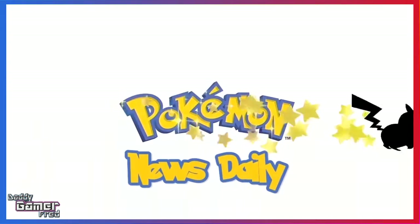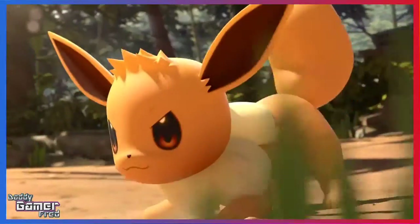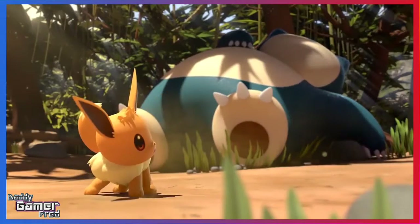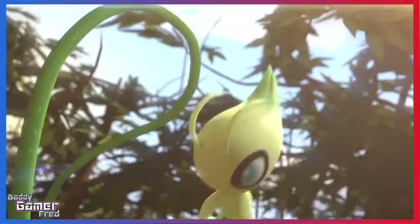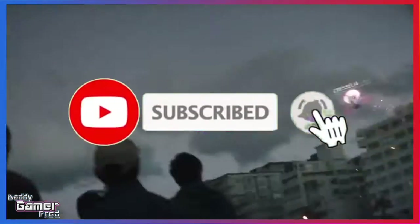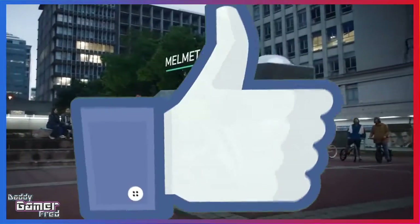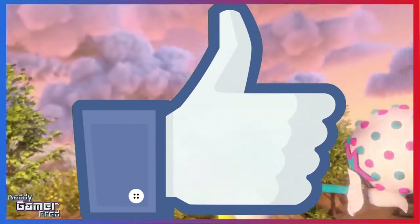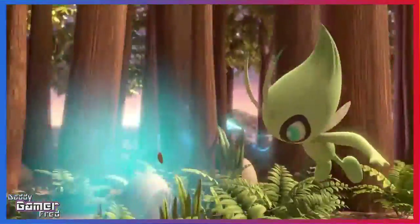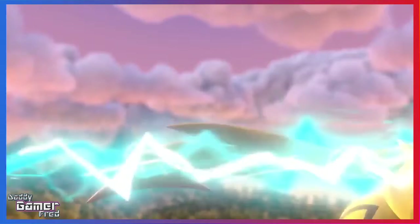What is up guys, welcome back to Pokemon News Daily for Tuesday April 16th, 2019. I'm your host Adi Gamer Fred, bringing you a daily news show where we go over all the Pokemon news for today — from official news to leaks to rumors spanning all media of Pokemon, from the games to the movies to the anime. If you want to be kept in the loop, make sure you're subscribed with notifications on. Leave a like and a comment — I do reply to all comments on my videos. Without further ado, let's jump right into the news.